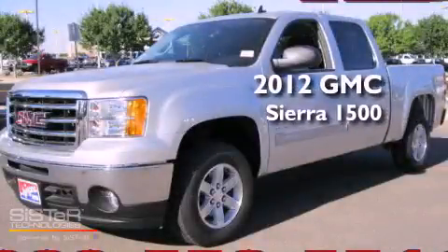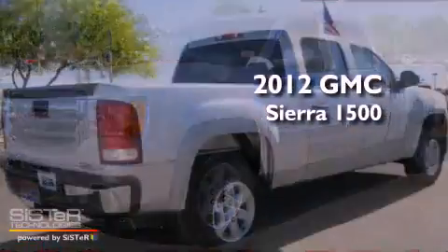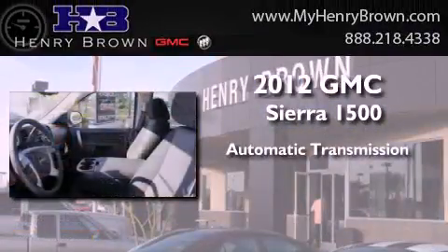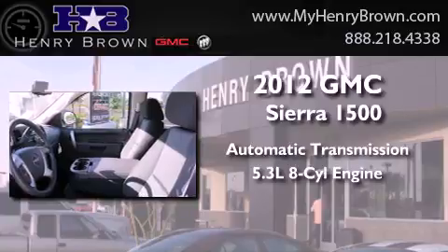This is a brand new 2012 GMC Sierra 1500. This truck has an automatic transmission and a 5.3 liter V8.